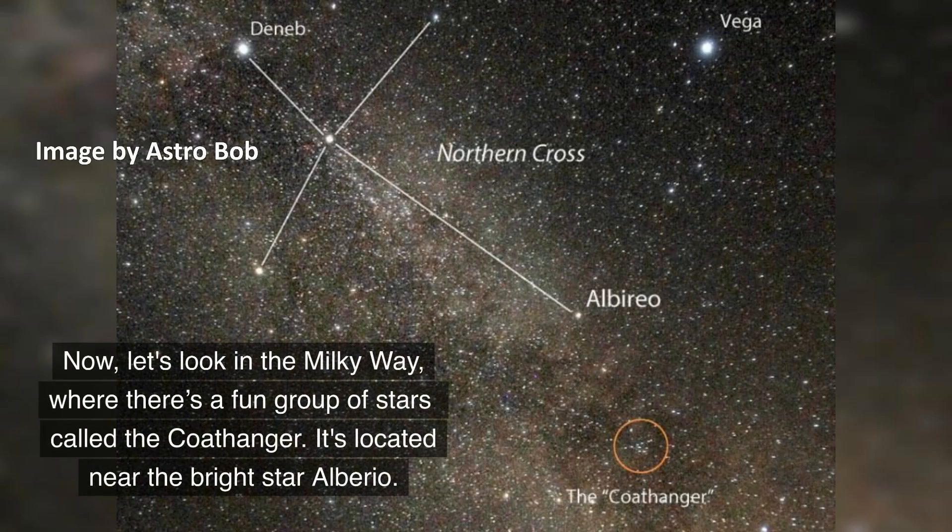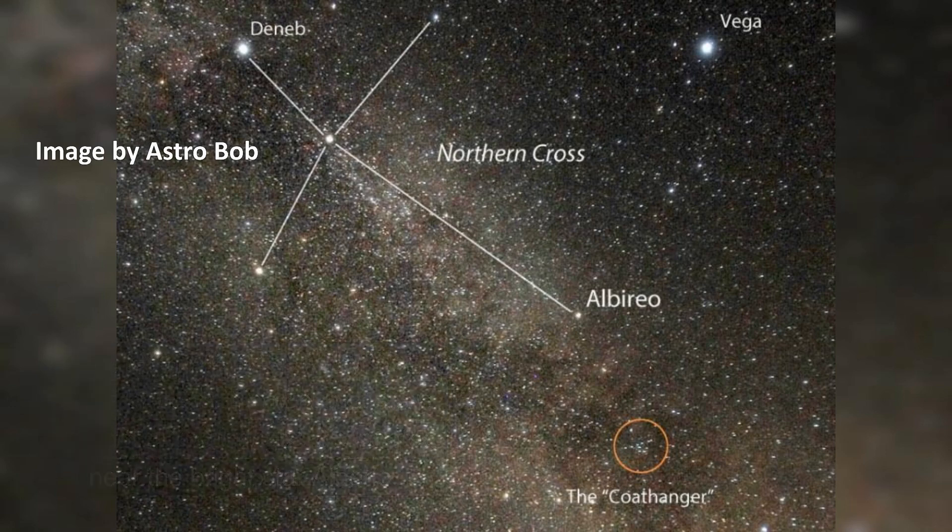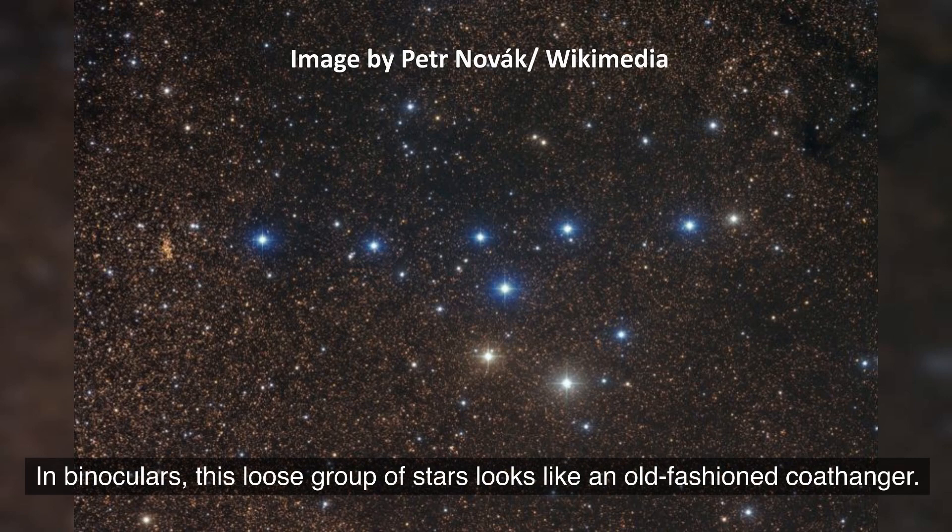Now, let's look in the Milky Way where there's a fun group of stars called the Coat Hanger. It's located near the bright star Albireo. In binoculars, this loose group of stars looks like an old-fashioned coat hanger.